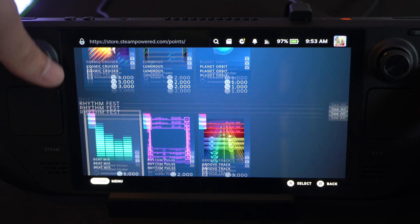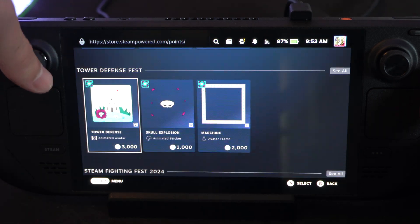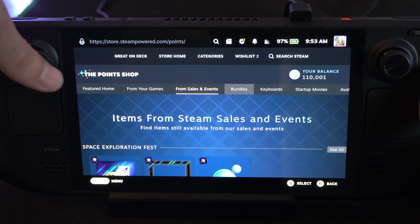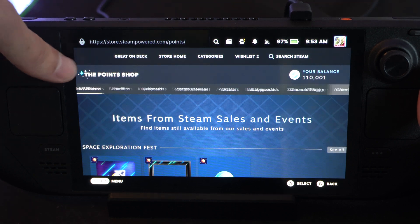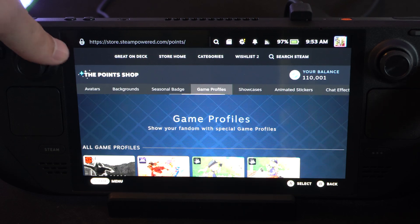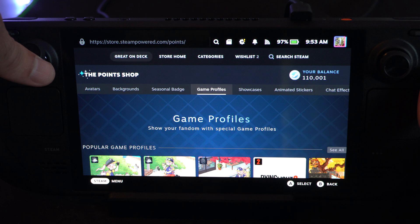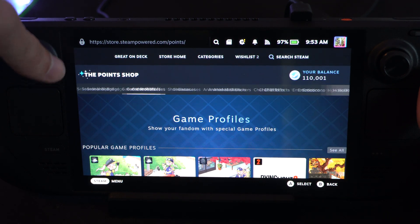Here are some items on sale that you can add to your profile. Just look through here. Let's go to the right — avatars, background, seasonal badge, game profile. You might see something under here you like. All you have to do is click it and you should be able to purchase it.